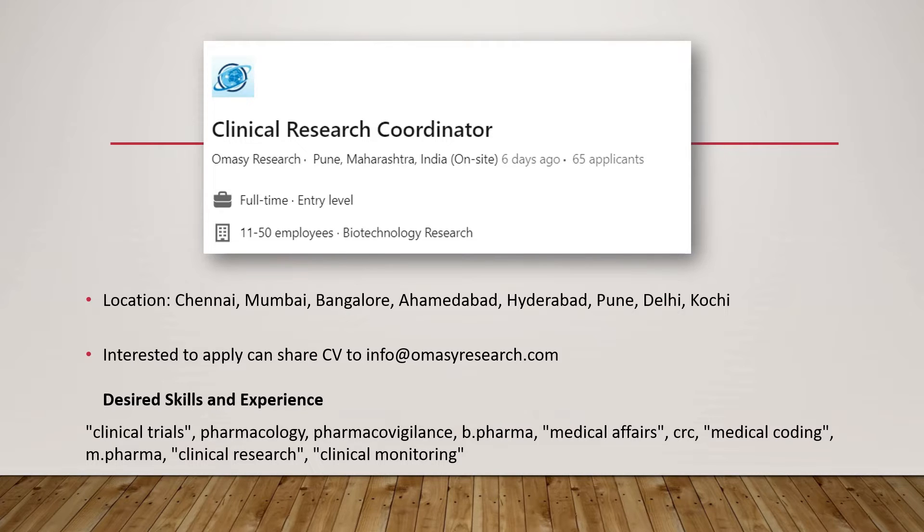I will also give links in the description box for all these jobs so you can directly go and apply. If you have a bachelor's degree in life sciences or pharmacy, you can get your certification in clinical research and then work as a clinical research coordinator. It is an entry-level job, but a prior knowledge of clinical research is very critical for this role.